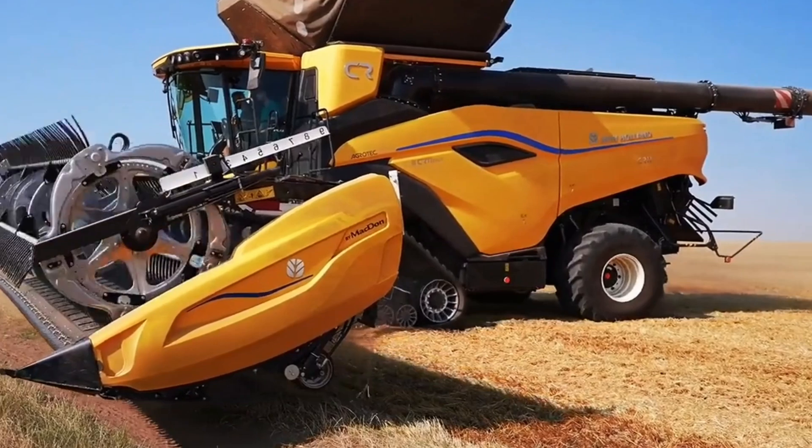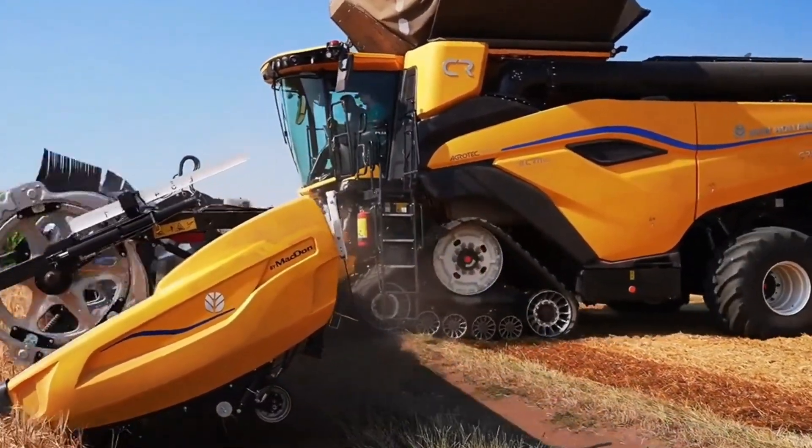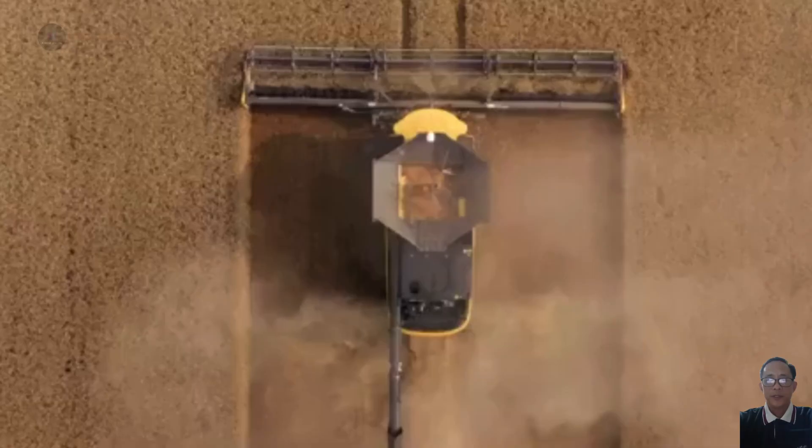Today, we're counting down the top five most advanced agricultural machines of 2024, where innovation meets precision and technology meets efficiency.